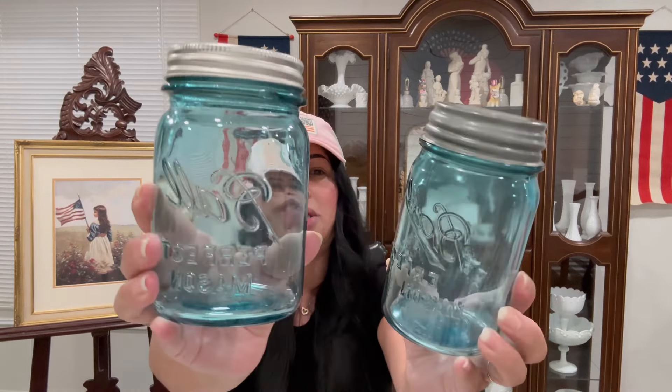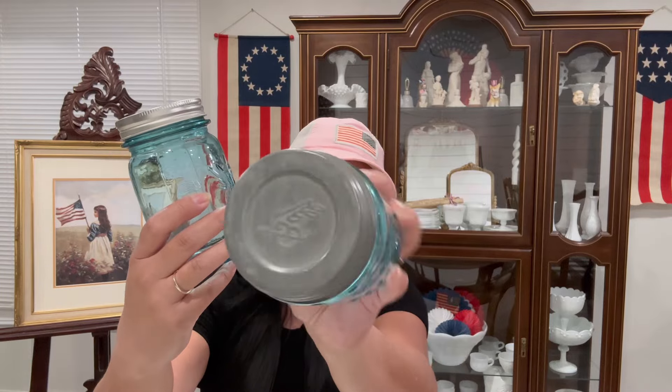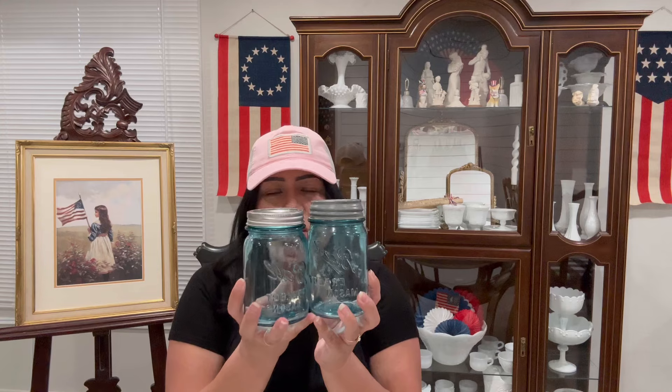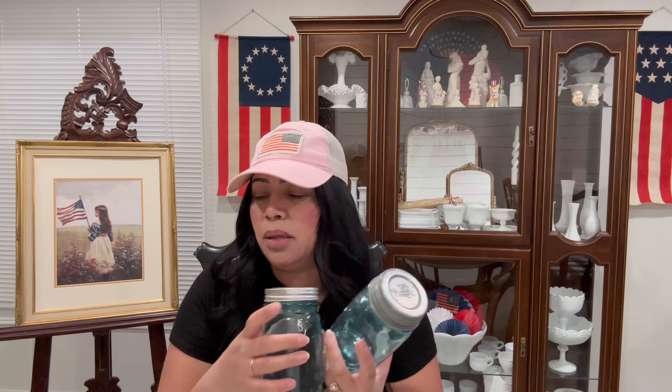I found some mason jars as well — these were $2 each. This one has the older lid on it and this one has a newer lid, so I bought both of them. They're a little bit different; I think one is a little bit taller than the other. I've been loving these blue mason jars so every time I see them I pick them up.